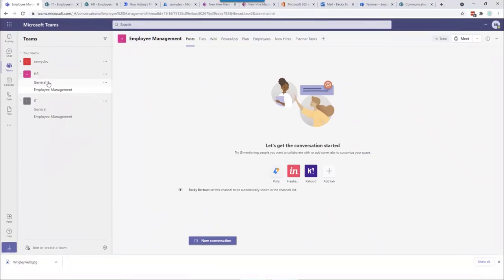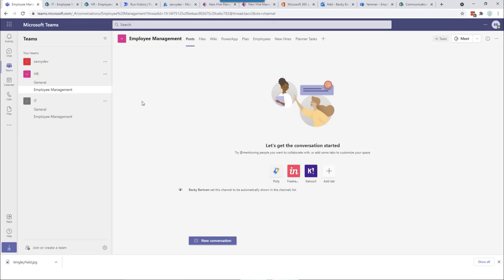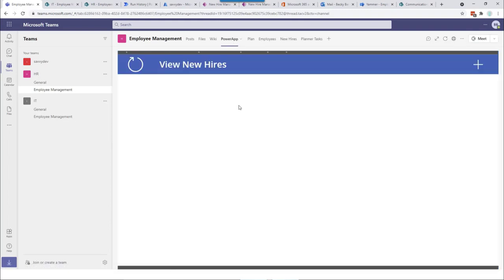Here we have a team for the HR department. They have their general channel, but we created a channel specifically for employee management. This is not necessarily just for hiring — this could also be for terminating an employee. They had a number of interns, so there were other processes for promoting an intern to an employee — that's why we gave it a generic name of employee management. If we look at the tabs here within the SharePoint site, I want to show you the new hire list. Typically that's not surfaced for people in the team — this is keeping track of that temporary list of information driving the new hire Power App.